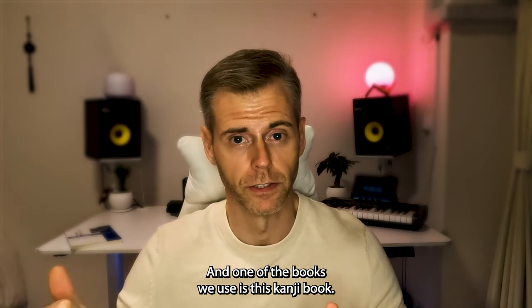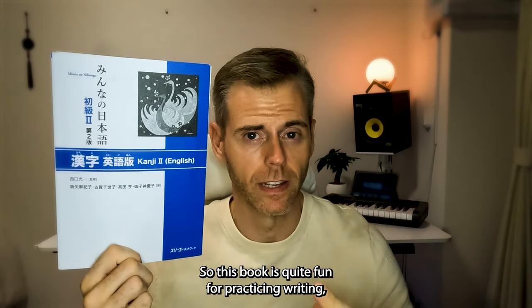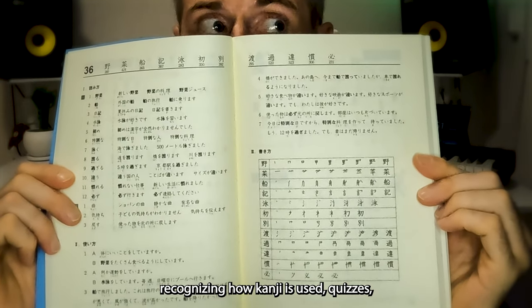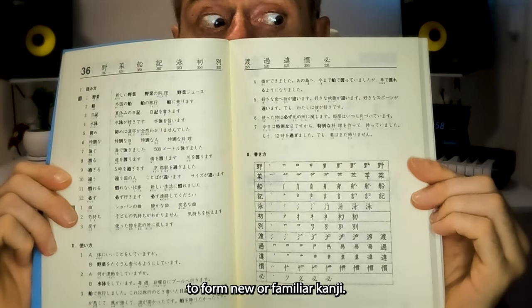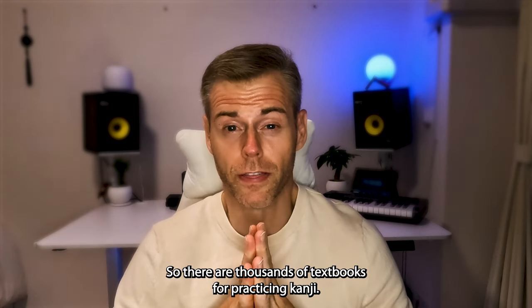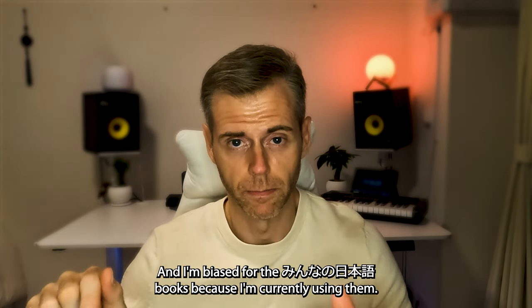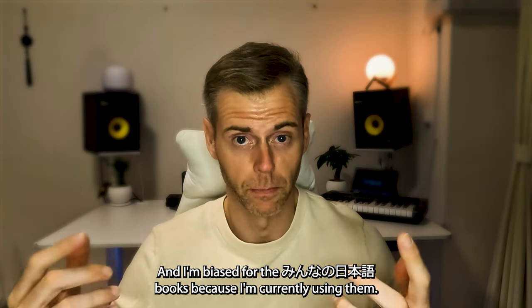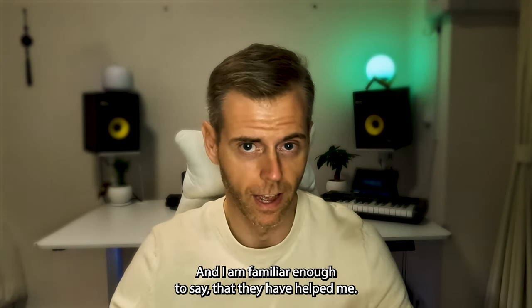One of the books we use is this kanji book. It's quite fun for practicing writing, stroke order, recognizing how kanji is used, quizzes, and how radicals are combined to form new or familiar kanji. There are thousands of textbooks for practicing kanji, and I'm biased for the Mina no Nihongo books because I'm currently using them and I can vouch for them — I'm familiar enough to say that they have helped me.